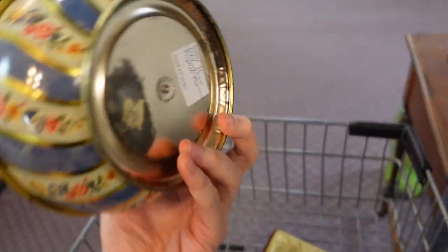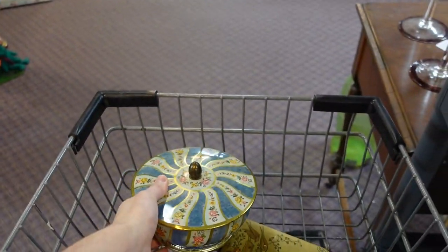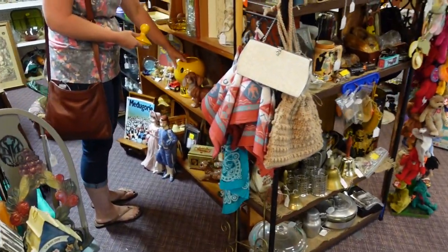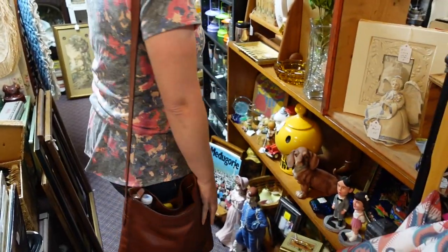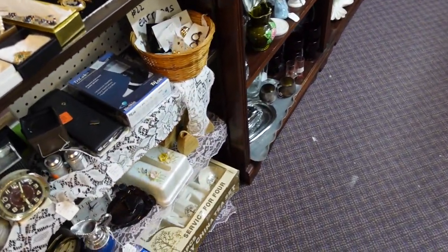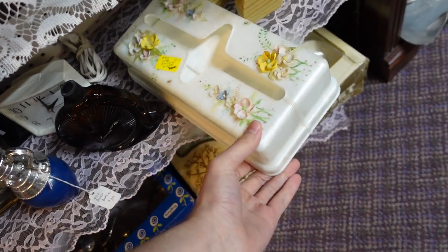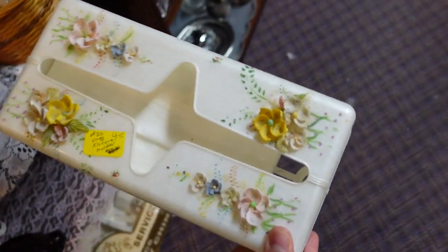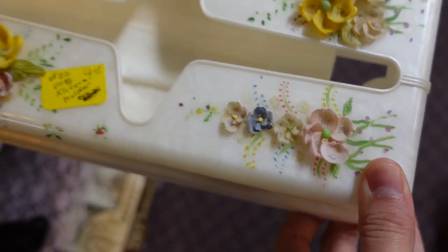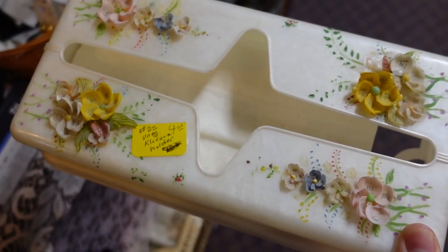Yeah, that's a good price — $7.50, and then 10% off of that. How is this booth doing? Not wonderfully. Well, this is only $4. There's a couple broken petals on it — it's beautiful though.